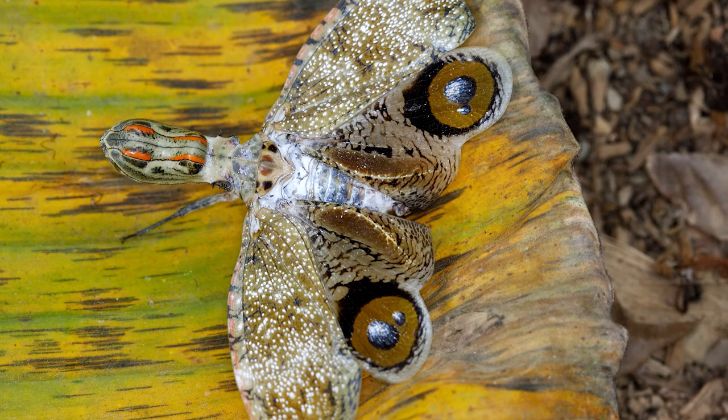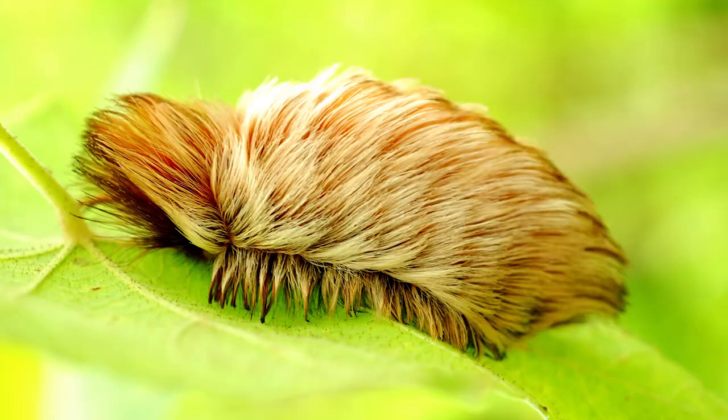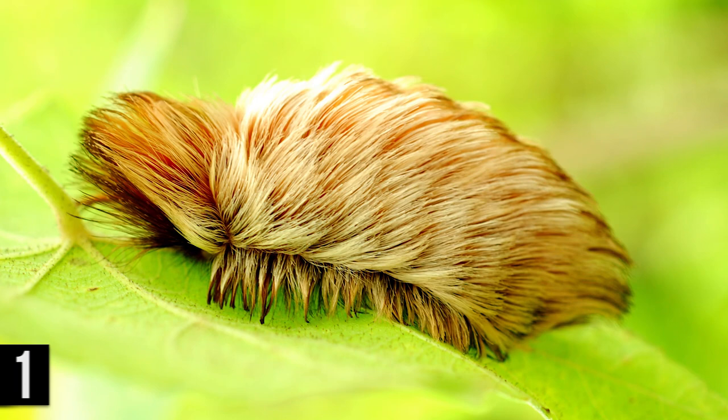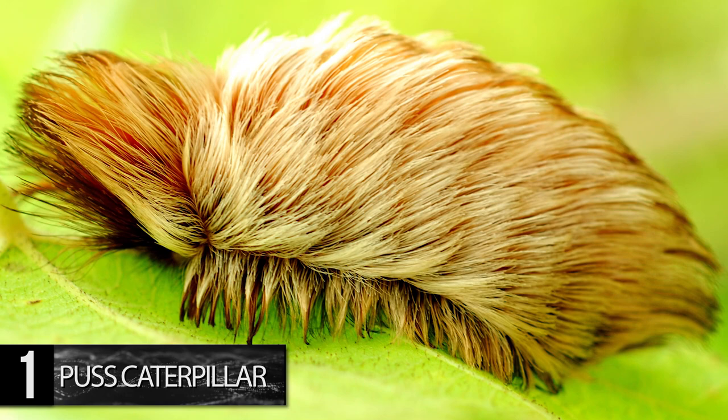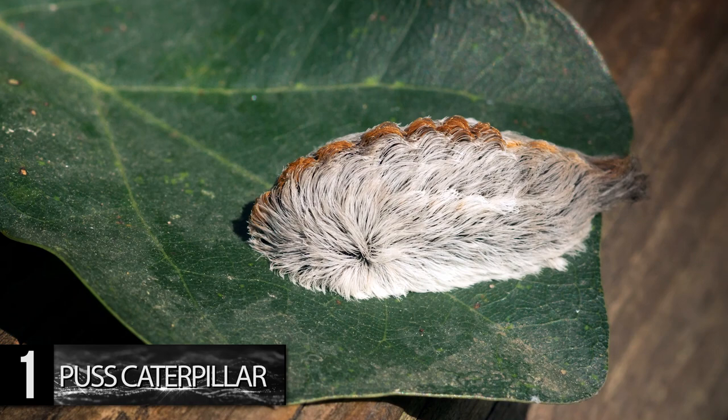Number 1. Puss Caterpillar. This one-inch-long caterpillar slightly resembles a dollhouse-sized Persian cat, earning it the name Puss, although others might compare it to a long-haired guinea pig. It's covered in silky, hair-like structures and varies in color from golden brown, grayish-white, and dark gray, but often has a bright orange streak that runs down the length of its back.